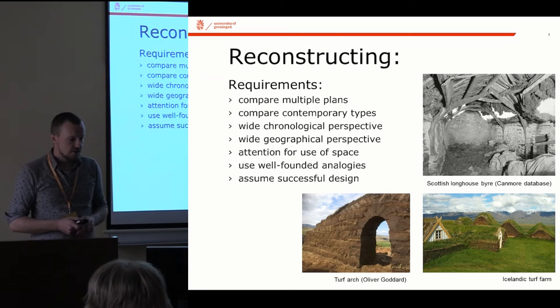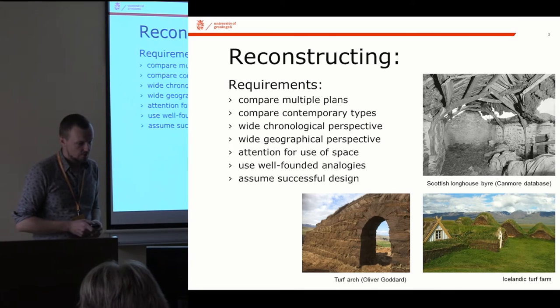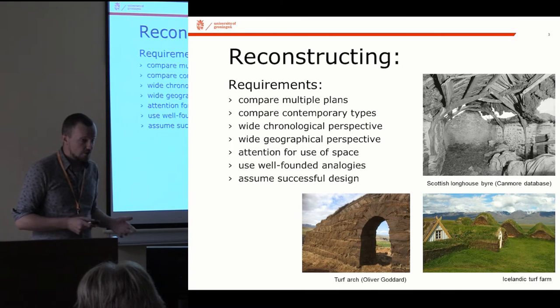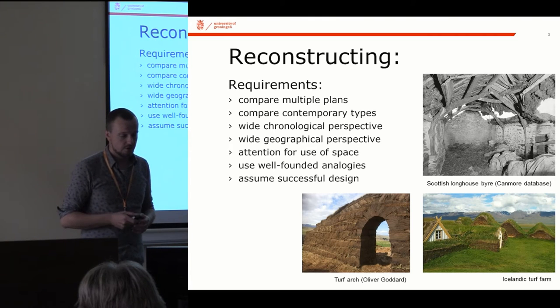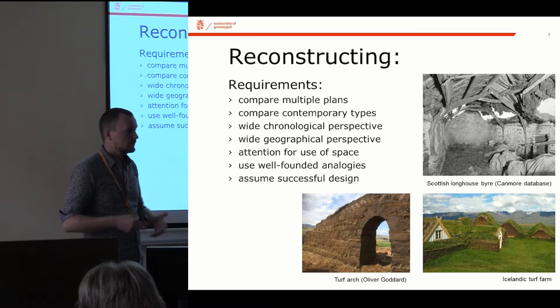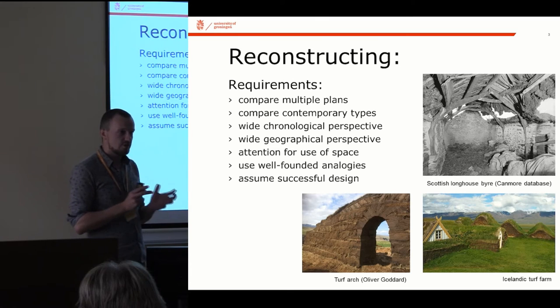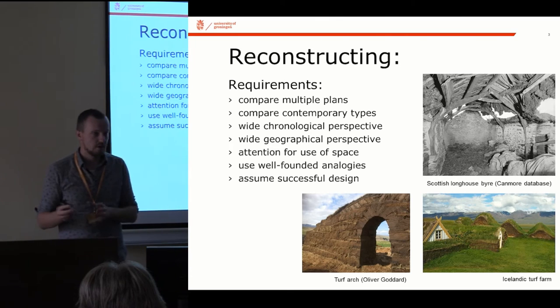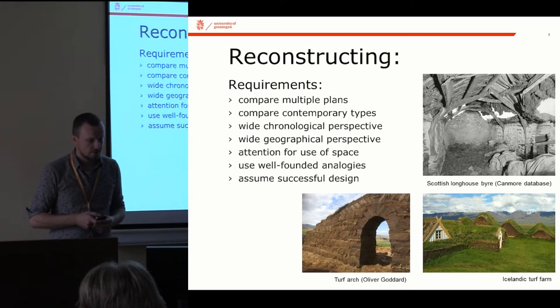Something I've added is also including a wider geographical perspective, for reasons I'll show later on. Attention to use of space is basically what I've just mentioned within this concept of a functional typology. For example, the presence of a loft says something about the structure itself, and it's these combinations of structure and use of space that give you the information to contextualize the archaeological evidence.